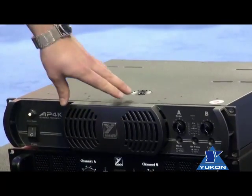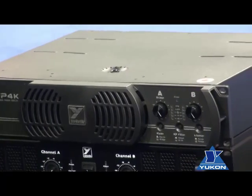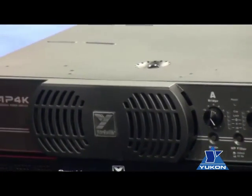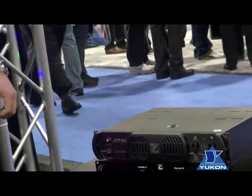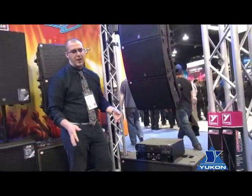And that's where we've created the AP4K. The AP4K is an 1800 watt a-side at 2 or 4 ohms amplifier, capable of going down to 2 ohms, and it's also 3600 watts bridged at 4 ohms for powering even some of the biggest subwoofers out there.